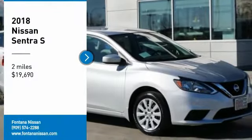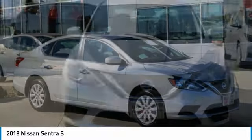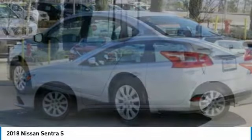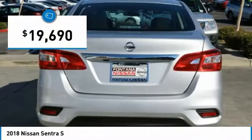Stop by and take a look at the 2018 Sentra. With its spacious and versatile interior and stellar fuel efficiency, the Nissan Sentra is the obvious choice for anyone who wants to enjoy a stylish and comfortable ride, and is priced below $20,000.